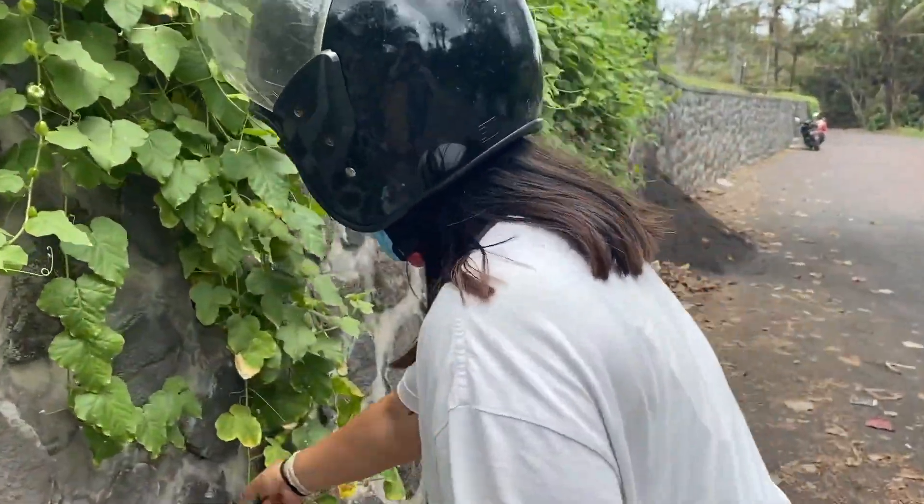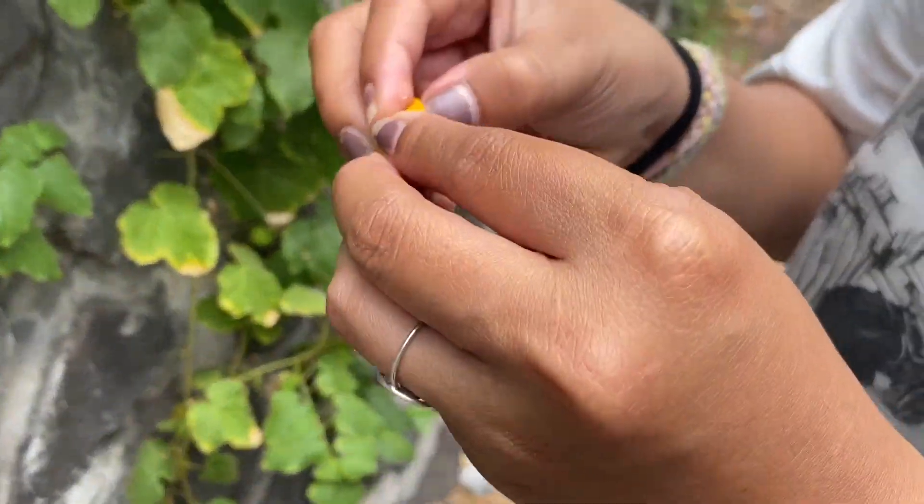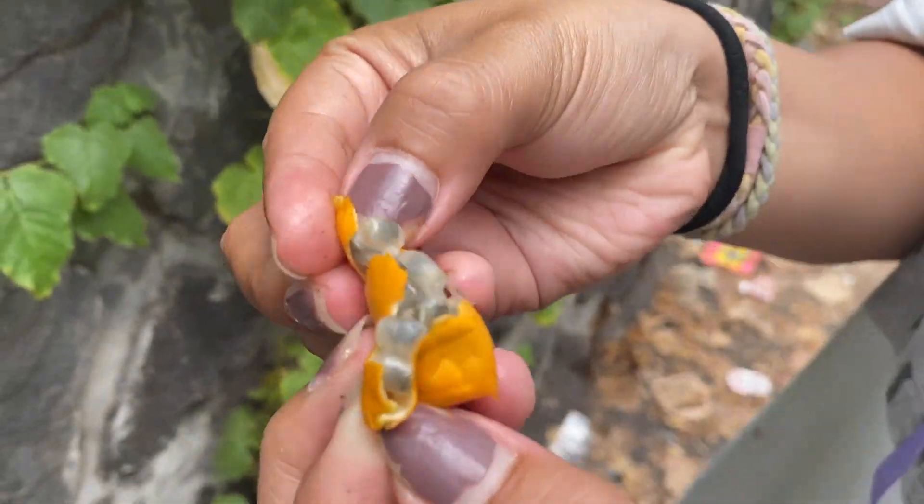We found some chia seed bushes growing wild — they were so cool! It was really interesting to find chia seeds in the wild; I had never seen anything like it before.